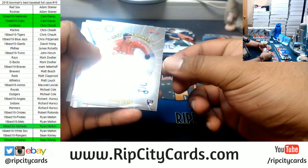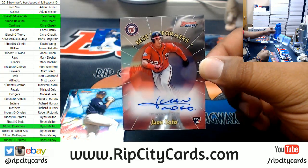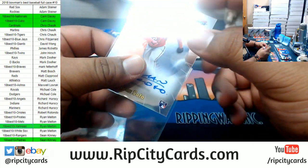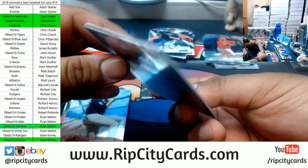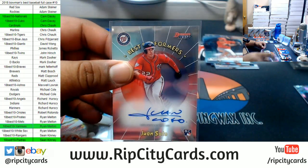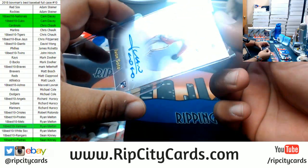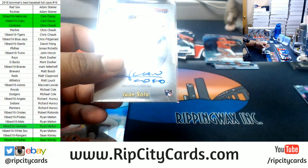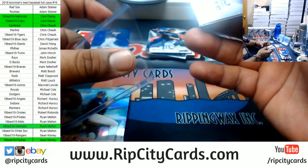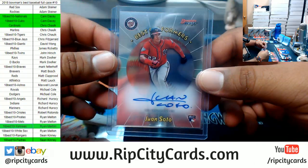Oh, that's nice! Juan Soto with the rookie — that's numbered to 100. There you go, Nationals. That's a nice hit, that's a real nice hit. Some people just have all the luck, that's nice.